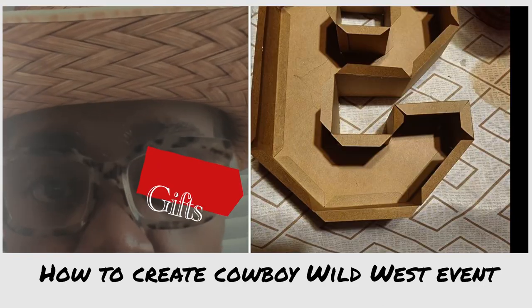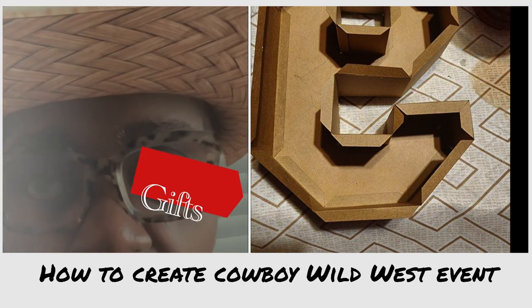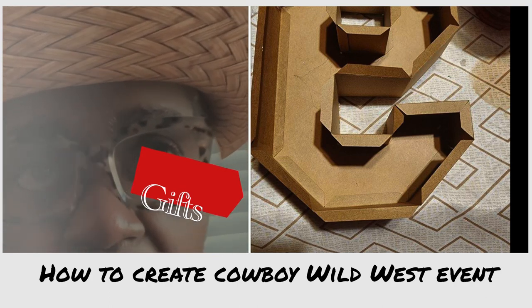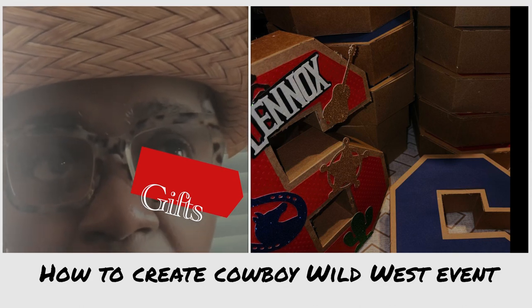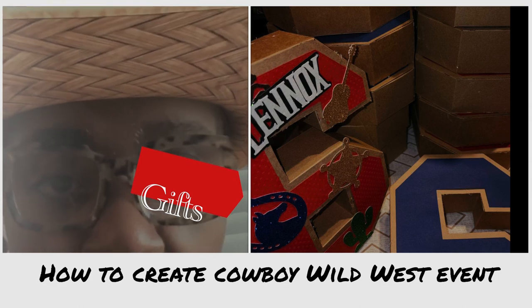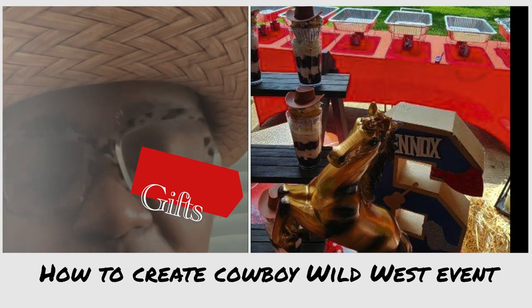We made sure these kids leave with a goodie bag — a gift for the guests for coming and participating. We did number six candy bags and put them inside a number six shape filled with candy. Check it out!